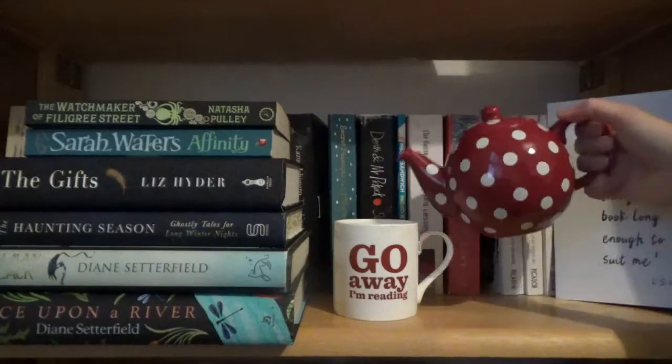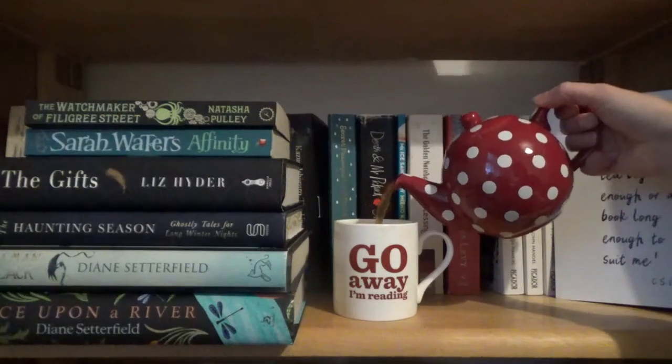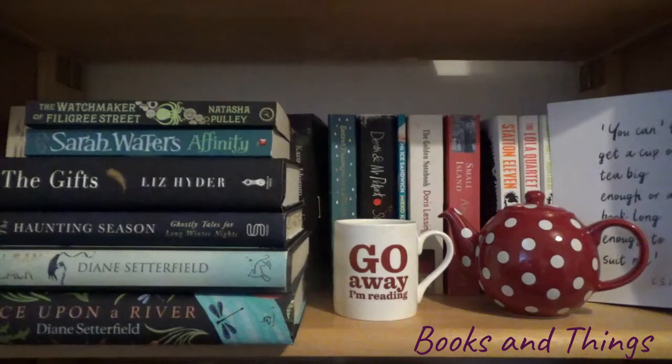Hello and welcome back to Books and Things. Today I wanted to talk about some of my favourite works of historical fiction set in the Victorian period. As most of you will know, I really love the Victorian period and I also really love historical fiction, and I especially love historical fiction set in the Victorian period.